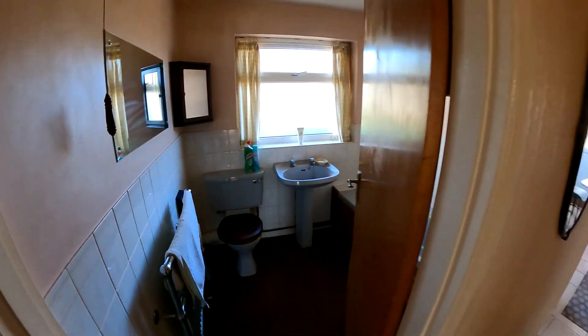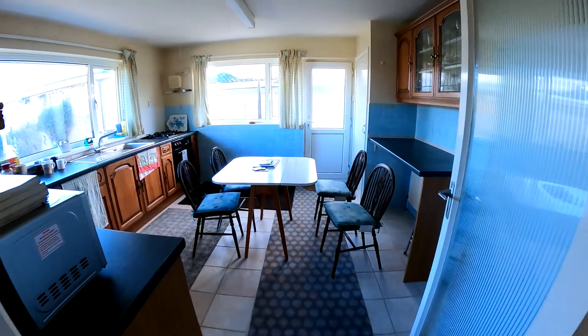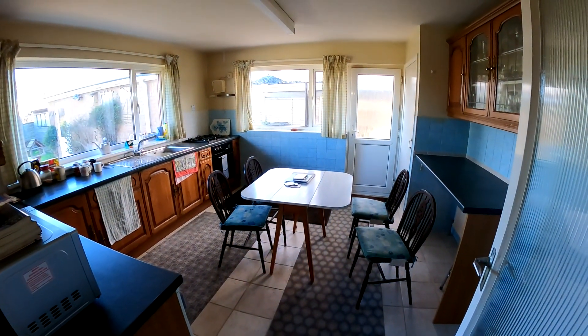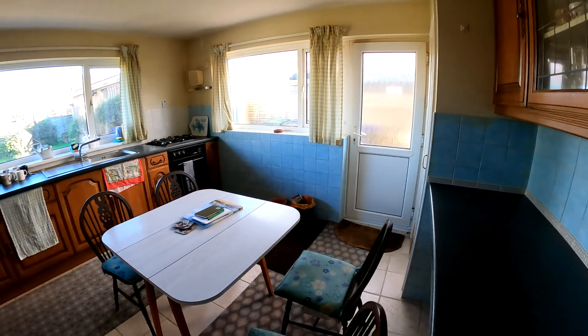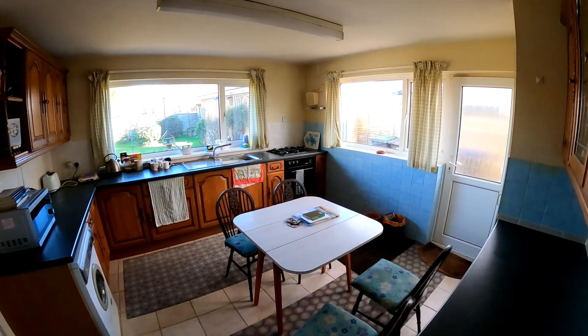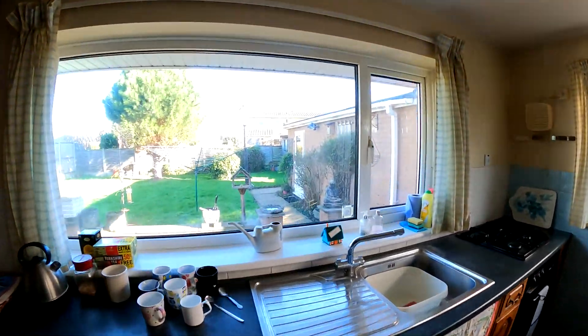Nice amounts of light coming through, and then coming through into the kitchen dining area here — really, really good size. Window overlooking the rear garden at the back, with the door giving you access to the side, and plenty of room on the worktops, plenty of space for the appliances, and plenty of room for the table as well.